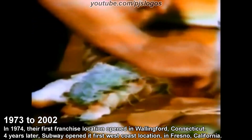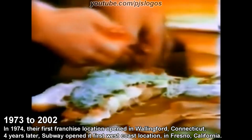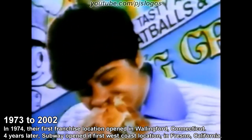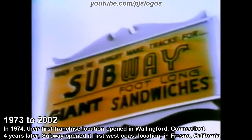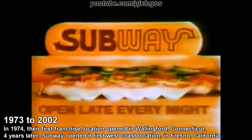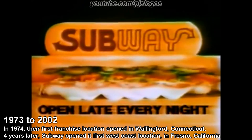Subway's famous giant footlong sandwiches are made right before your eyes, the way you want them. A variety of fresh and delicious ingredients. If you're really hungry, nothing beats a Subway. When you're hungry, big tracks for Subway. Subway.